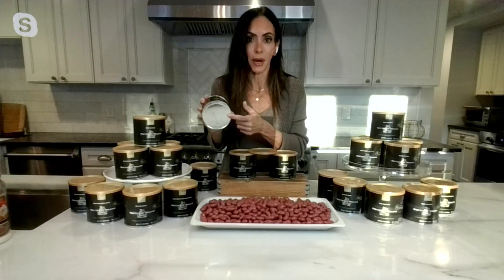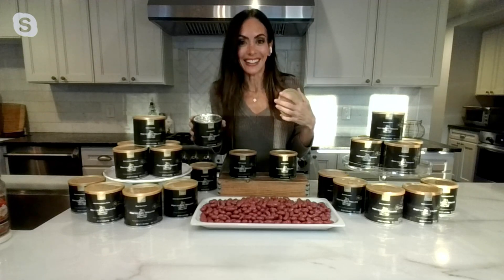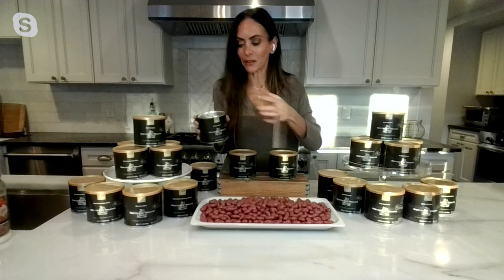Let's say you stock up and you've gifted and served and enjoyed, and you find yourself in the new year still having some cans left — it's fine, the freshness seal keeps it good. This product is going to last you well into 2025. Think about them for Valentine's Day — how pretty would that be?